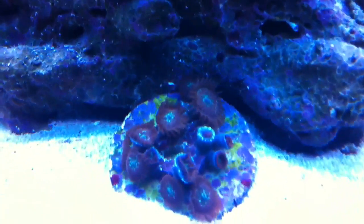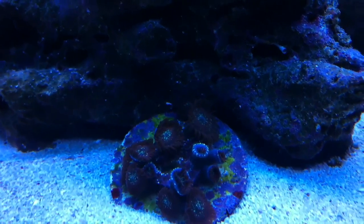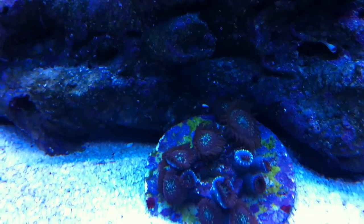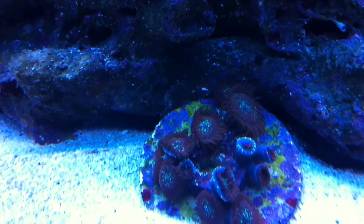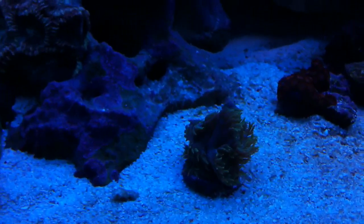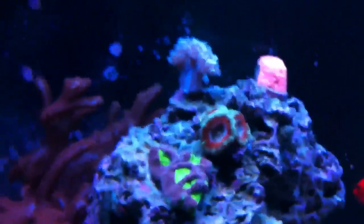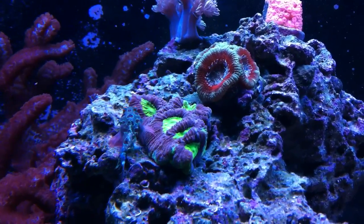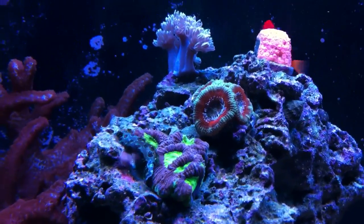I don't know if you guys have seen these zoa polps before but they're pretty cool — purple with some green specks on the inside. A few of them are closed up because I just moved the sand around a little, but they've got some stripes on the inside. There's a duncanopsammia frag too. And this acan right here — I just found out last night there's a baby head shooting out between those two polps, so that makes five heads on that one now. Pretty excited about that.